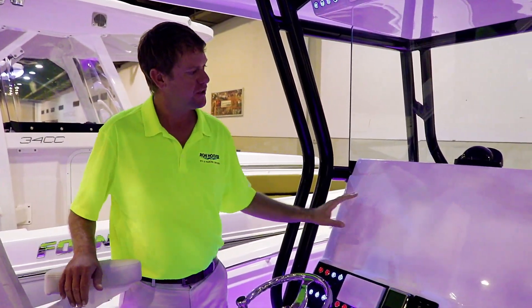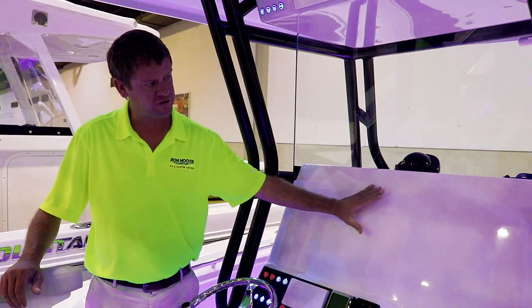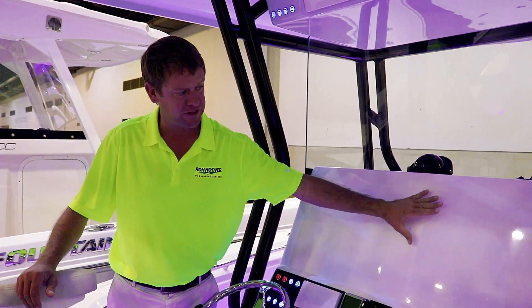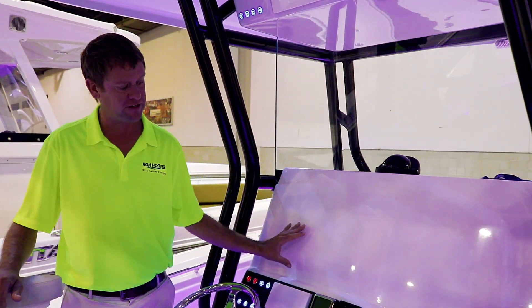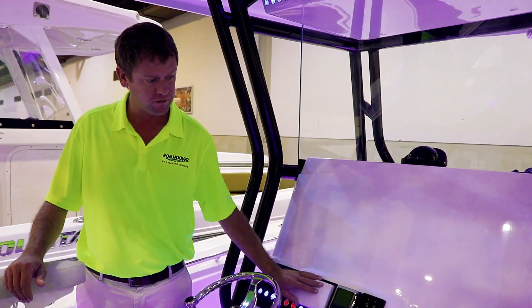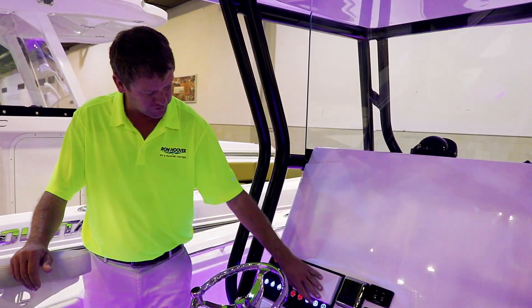Here we have the dash. Cape Horn does not do electronics from the factory, so it gives you a clean slate for anything you like. This dash is big enough to fit two 16-inch screens and anything else that you might like. We do have the digital steering and the Yamaha controls here as well. All of these are push-button.